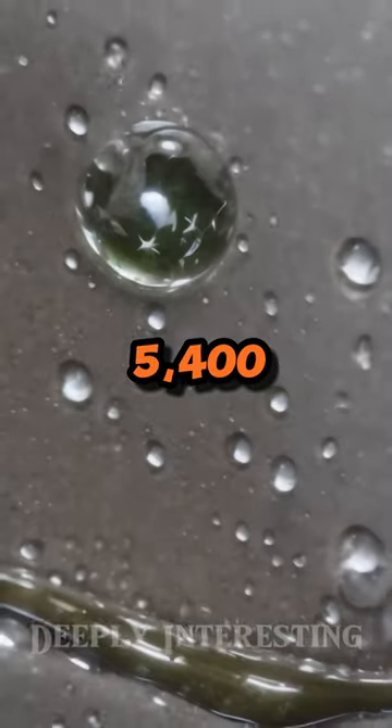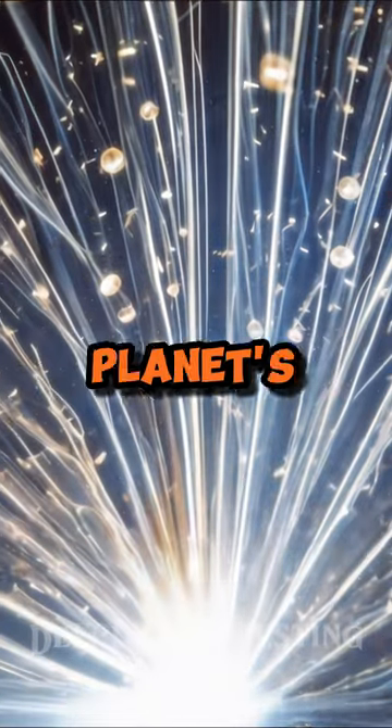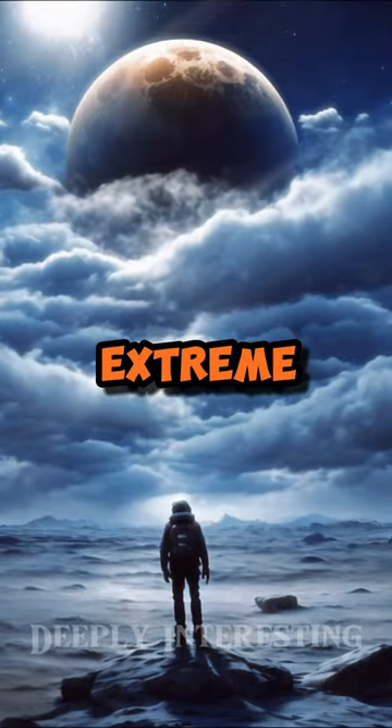The winds on this planet blow at over 5,400 miles per hour, causing these glass particles to be swept horizontally through the planet's atmosphere, creating a peculiar and extreme weather phenomenon.